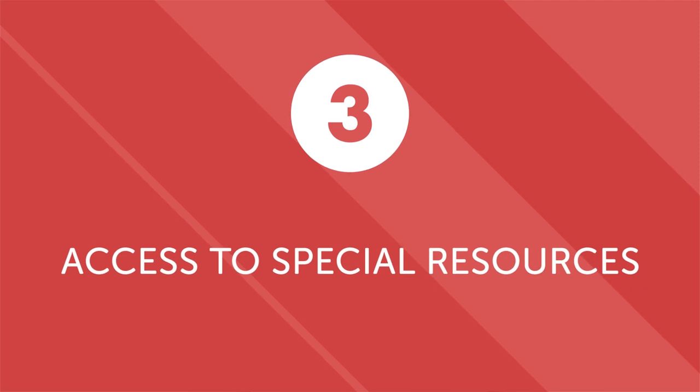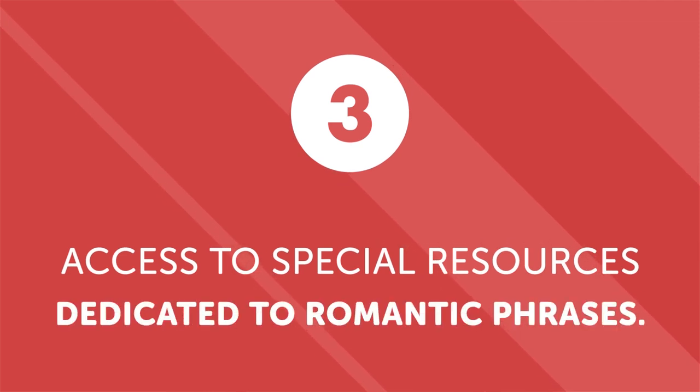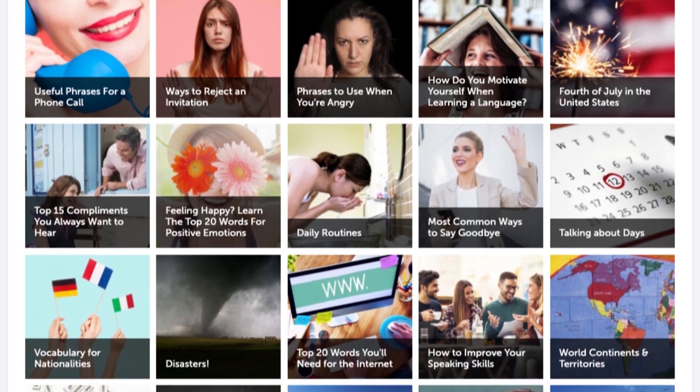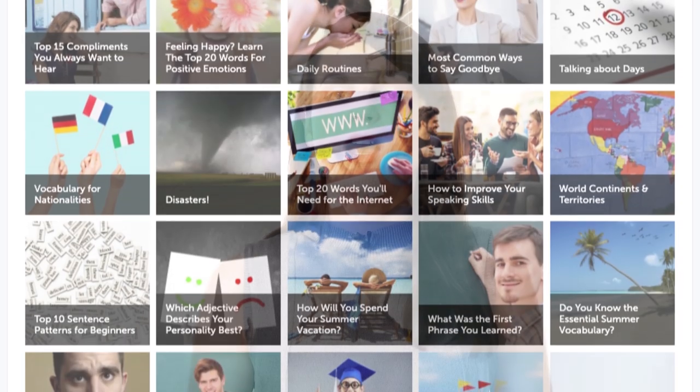Third: access to special resources dedicated to romantic phrases. If your study partner is your romantic partner, we have resources to help you communicate your feelings correctly. Our language learning program has special sections and tools to teach you love words, phrases, and cultural insights. Please remember that simply being in a relationship is no substitute for studying. Communication is key to every relationship, whether romantic or not. If you fail to continue expanding your vocabulary and stop learning the language on your own, your relationships may suffer or fizzle out.